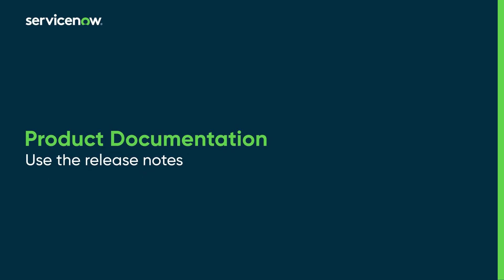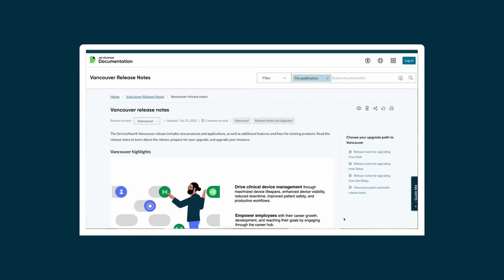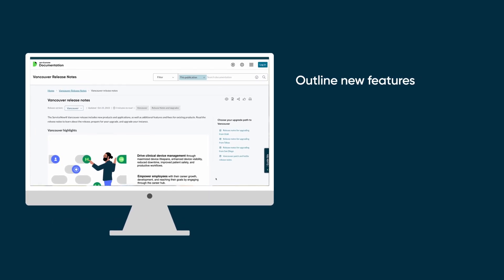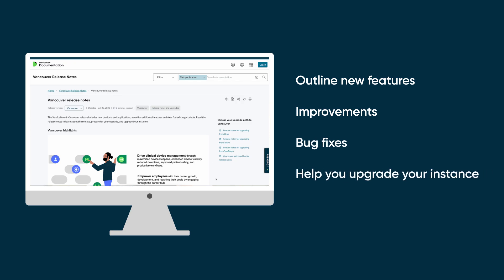Use the release notes in the product documentation. Release notes tell you what's new in each ServiceNow Family release. They outline the new features, improvements, and bug fixes for the release to help you upgrade your instance.